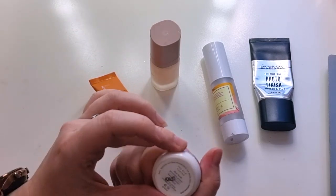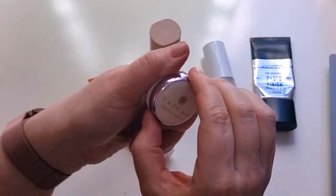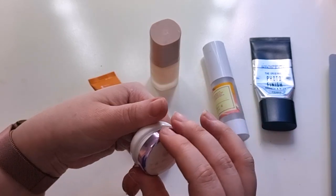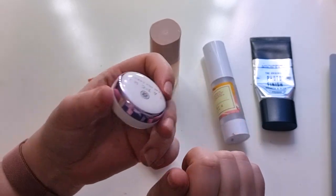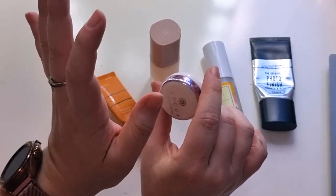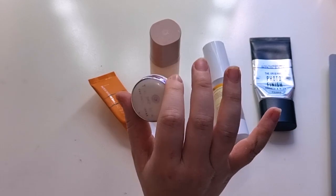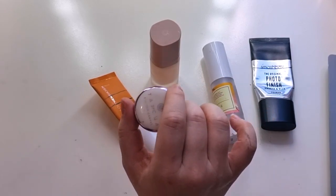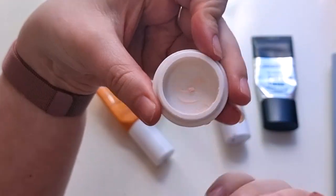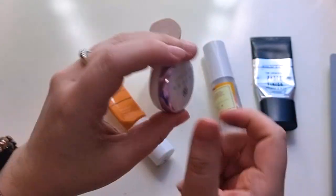I also got the Tatcha Silk Canvas Protective Primer as a gift — a small one, but once it goes in my inventory it counts. I'm so grateful for this gift because imagine spending the full amount of money to try it. In my humble opinion it was all hype and no action. It was probably the exact same as the ELF putty one. Imagine charging so much for this product — it did nothing magical. I'm happy it was a gift so I didn't have to spend money to find that out.